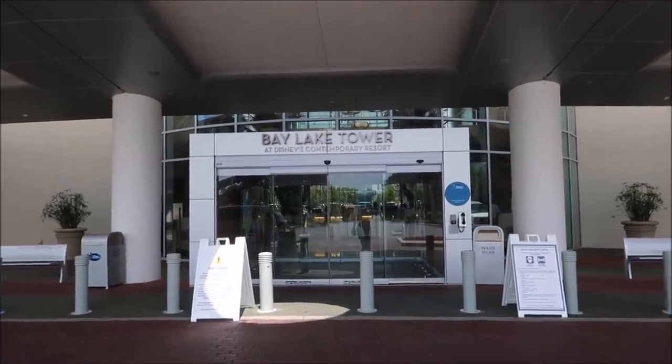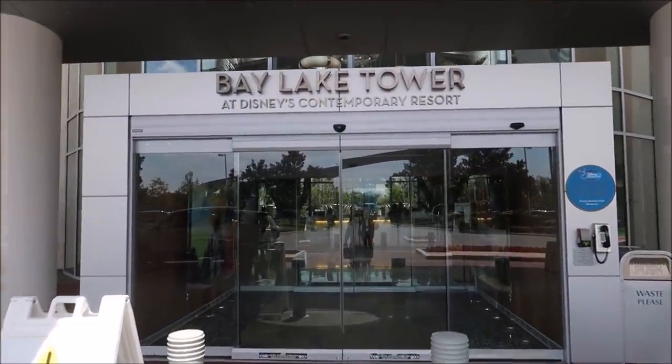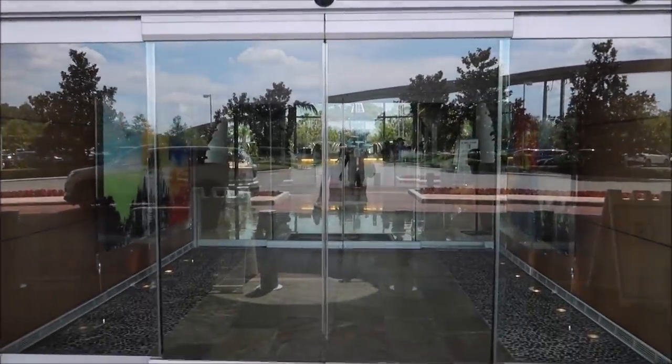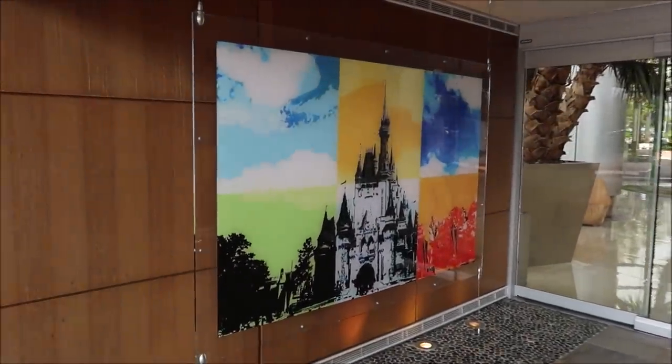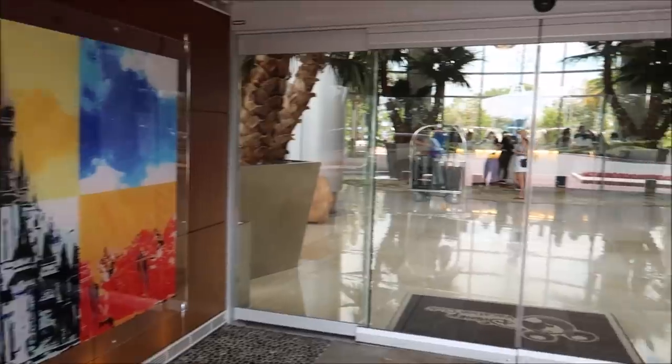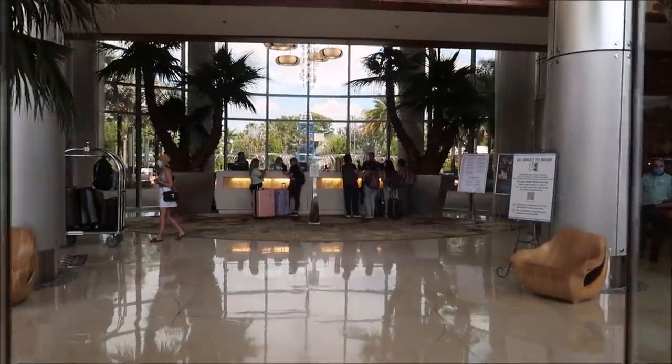I did a mobile check-in so my room is all ready and we can head directly there, but I wanted to walk through the lobby area first. I love the Contemporary and Bay Lake. Look at these murals in here — isn't it amazing? I could feel the AC. I think I'm going to head straight up to my room, get settled in, and then walk around the resort.